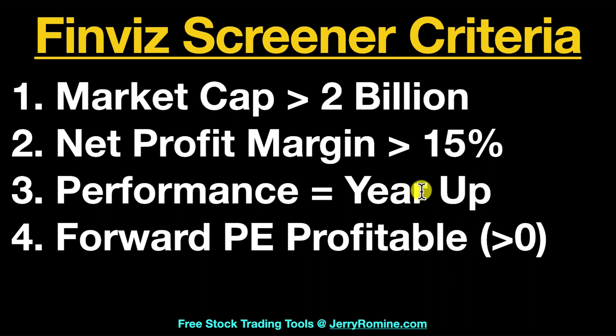Number three, we want the performance to be year up. Right now we're currently in a bear market, so we don't want to be buying any dogs, and this is one way that we can help ensure that these stocks are at least moving up this year. Number four, we want a forward PE that is profitable — greater than zero. You could also set it to where it's between zero and 25, which is another really good setting.